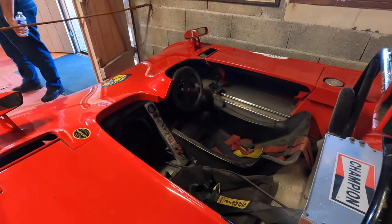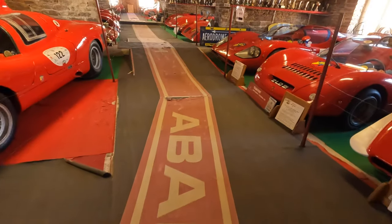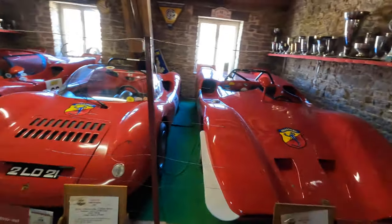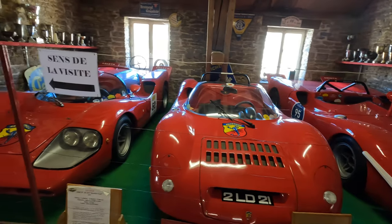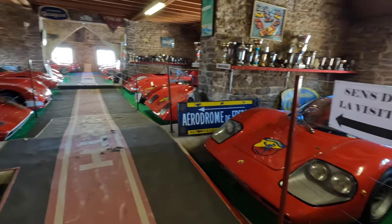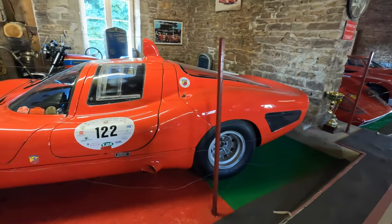Up in one of the barns of the château is this wonderful collection of Abarth sports cars. As the poster says, a homage to Carlo Abarth. I'm not sure if there's a connection between him and the château, but there's about a dozen or so Abarths of various different derivatives — from small 500s and tuned-up Fiat 126s to full-on sports race cars like the one behind me.